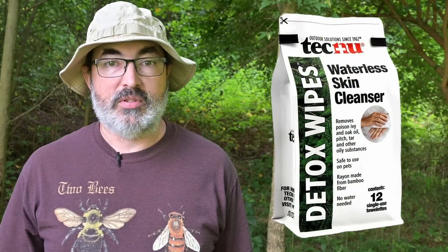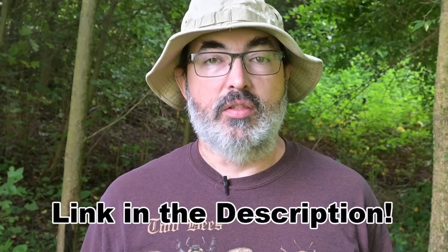If you are one of the lucky majority that is sensitive to poison ivy, a handy product to carry with you when out in the woods are Tecnu Waterless Detox Wipes. These wipes are a handy way to remove the poison ivy oils from your skin before they can cause a rash — useful when there isn't a source of running water. You can find a link to the Tecnu wipes, field guides, other books, equipment, and apps that we use here at Backyard Ecology on our recommendations page.